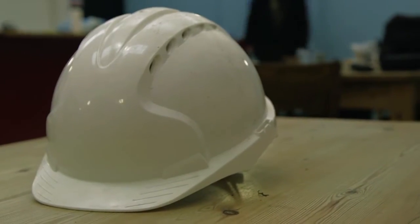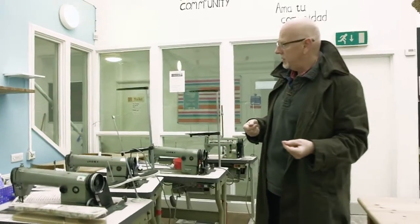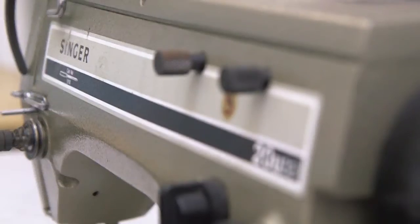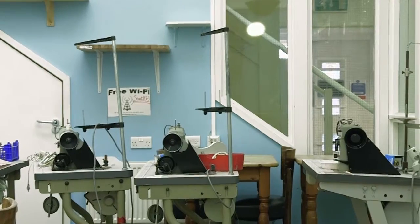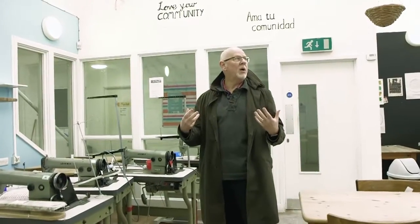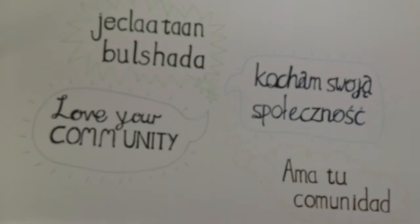When we took over the building — we bought the building — it was actually being used as workshops. We've kept some of the old sewing machines because we want to show and record the history of the building, as it's all part of the interest of this new environment we're coming into.